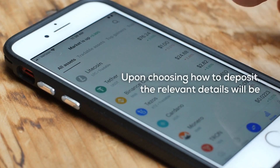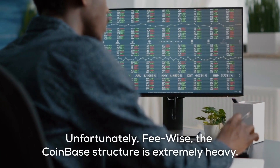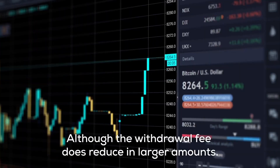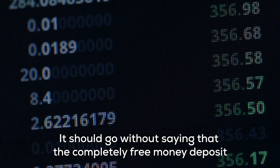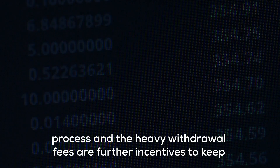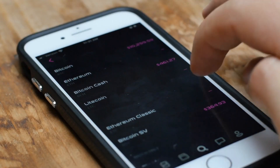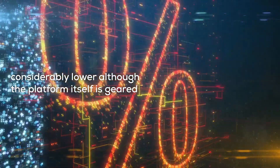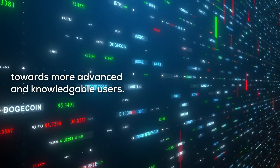Upon choosing how to deposit, the relevant details will be available and vary according to your home country. Unfortunately, fee-wise the Coinbase structure is extremely heavy. Although the withdrawal fee does reduce in larger amounts, it should go without saying that the completely free money deposit process and the heavy withdrawal fees are further incentives to keep investors trading with their money held by Coinbase. However, the fee structure through Coinbase Pro is considerably lower, although the platform itself is geared towards more advanced and knowledgeable users.